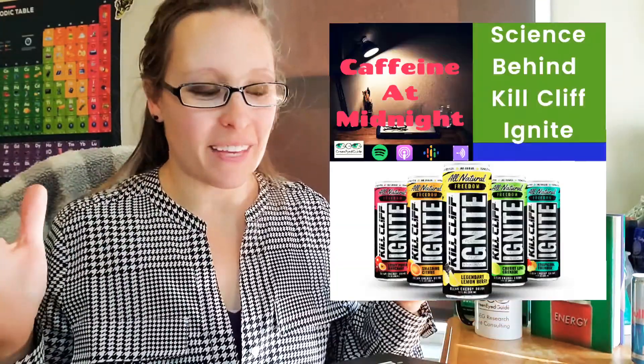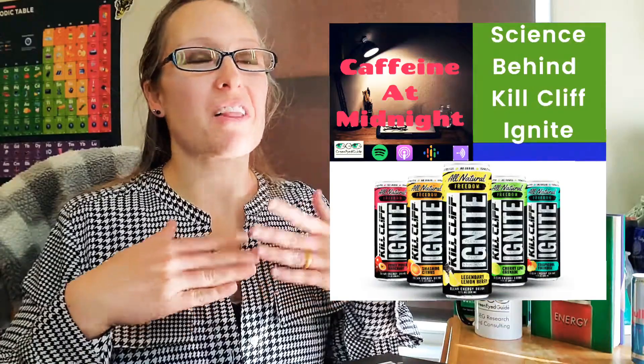In summary, Kill Cliff Ignite has a unique blend of ingredients that helps you feel tangible benefits as well as a noticeable energy boost. In the full episode on the Caffeine at Midnight podcast, we'll hear a lot more about Kill Cliff Ignite, its other ingredients, and I'll rate it on the energy drink report card from red to yellow to green. We'll also talk about whether you can drink Kill Cliff Ignite every day and compare it to a stereotypical energy drink. I hope you go listen to the full episode — take care!